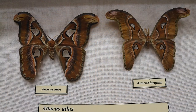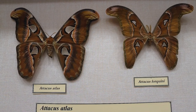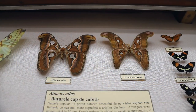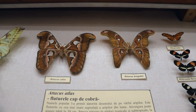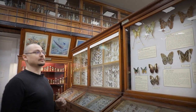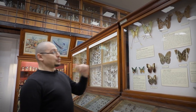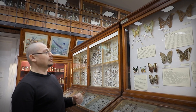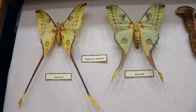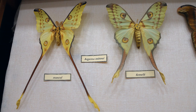În partea de sus avem fluturele Attacus Atlas — cel mai mare fluture din lume ca suprafață a aripii, nu ca anvergură. Fluturele cu cea mai mare anvergură, Thysania agrippina, îl avem în colecție, dar nu expus pentru publicul larg. Un alt fluture deosebit de frumos și impresionant ca dimensiune este Argema mittrei, un fluture endemic în insula Madagascar.